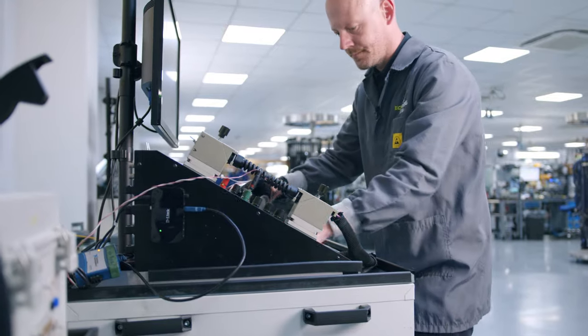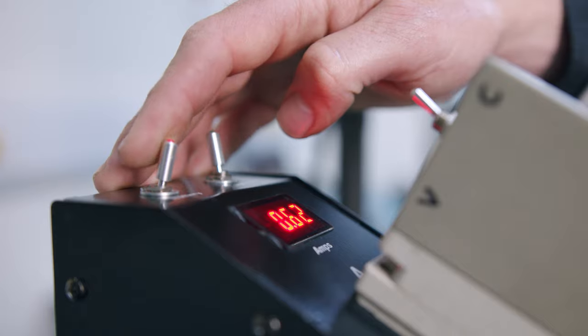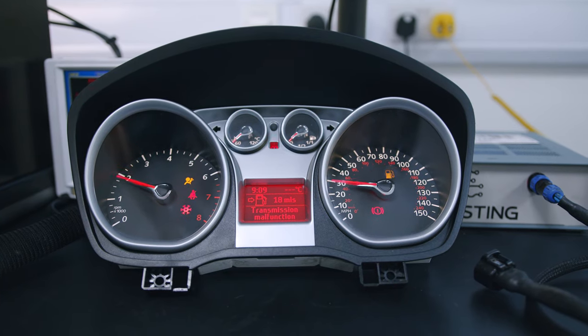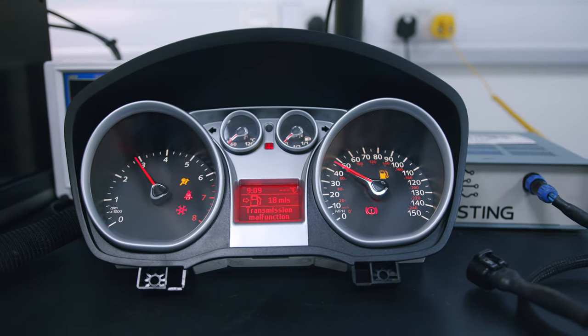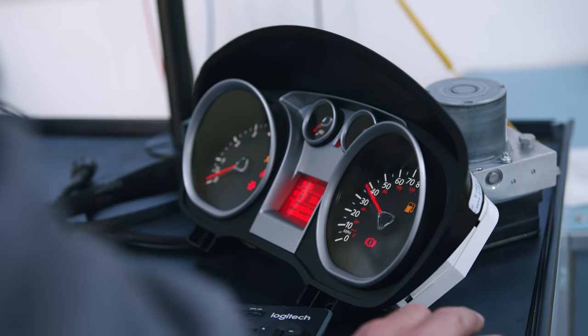This fault may first present itself as an intermittent failure. You may also notice the gauges or warning lights flickering on and off. In our experience, this fault will progress over time and eventually result in a permanent failure, meaning the engine won't start at all.